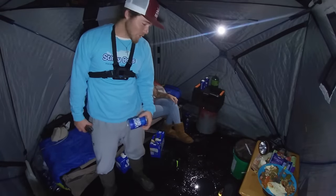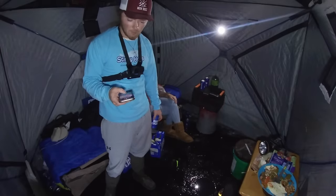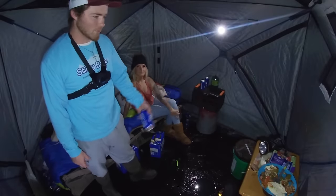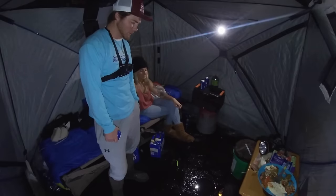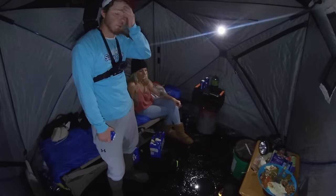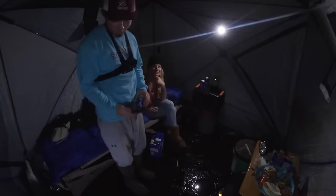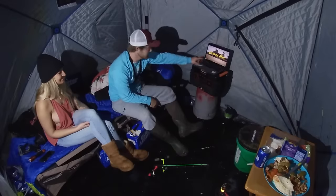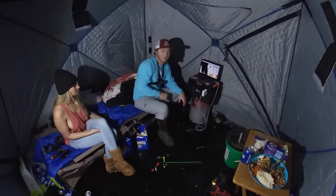Sorry guys, the fishing is terrible tonight - the wind picked up, it's 12 mile an hour winds right now. Sometimes that's just how fishing is. Still having a good time out here, still snacking, drinking some water. The wind picked up and it kind of shut down the fish. We had two mile an hour winds when we got here and now it's about 10 to 12. Anyways - Cobra Kai, turn it on! It'll be charging.